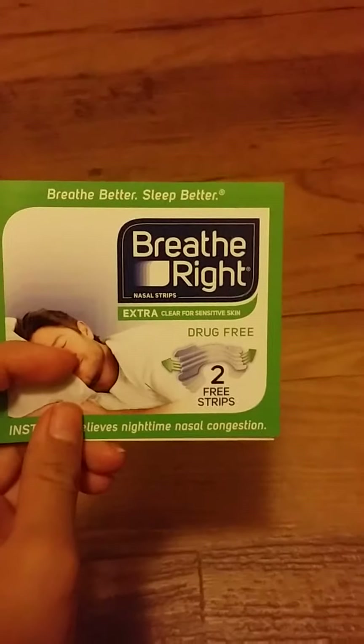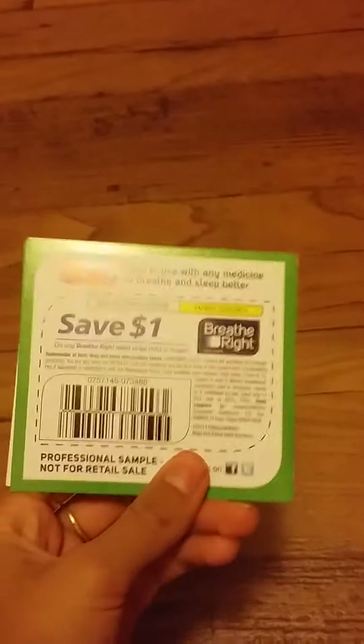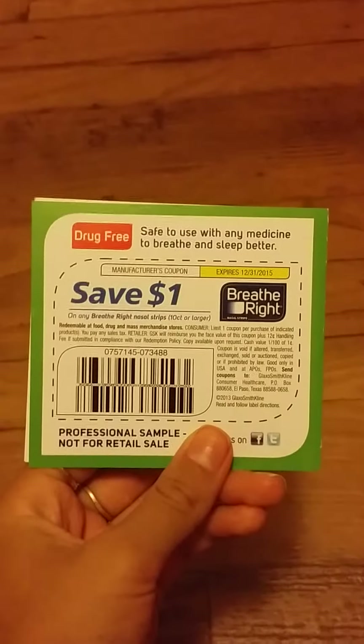One of the first things I got were these Breathe Right samples and it came with two strips. I did get this on their site and it came along with a save-a-dollar-off coupon, so that's really nice.